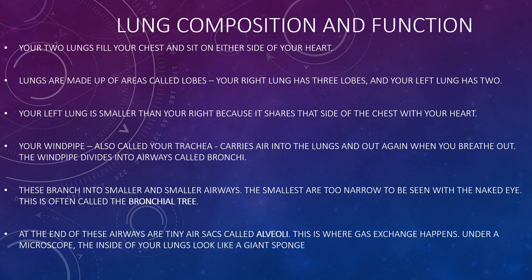Your windpipe, also known as your trachea, carries air into the lungs and out again when you breathe out. The windpipe divides into airways called bronchi, which then branch into smaller and smaller airways — the smallest are too narrow to be seen with the naked eye. This is often called the bronchial tree.